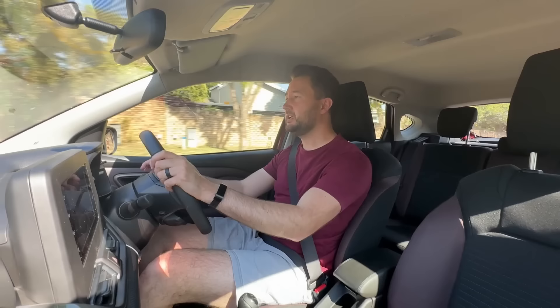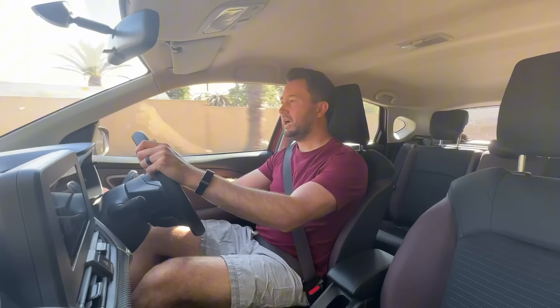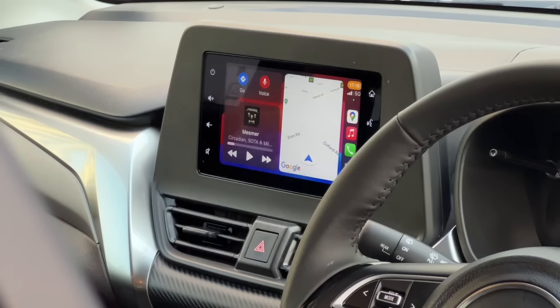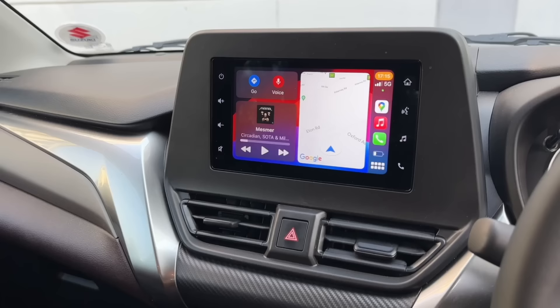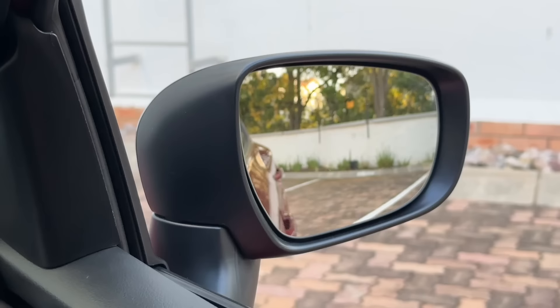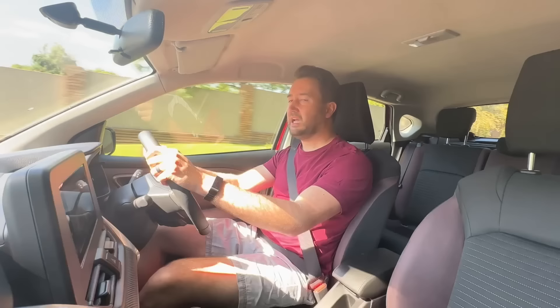I'm currently testing the entry-level Fronx — the GL in manual spec — and this sells for R279,900, which isn't bad at all. It comes with a full leather steering wheel, a seven-inch infotainment with Apple CarPlay, a built-in reverse camera with park sensors, cruise control, hill hold assist, and automatic climate control. That's a solid package for an entry-level car at R279,000.